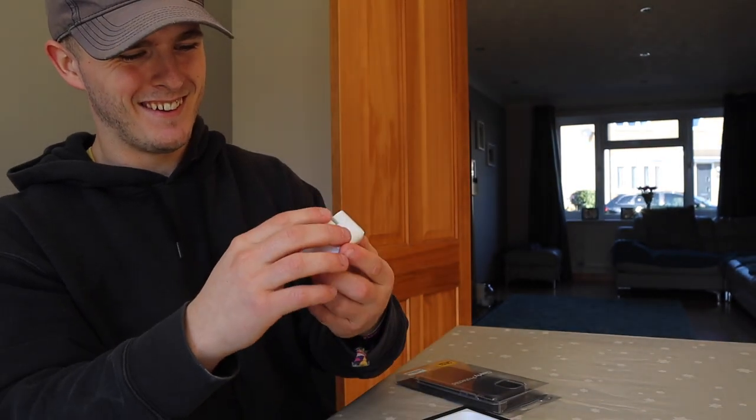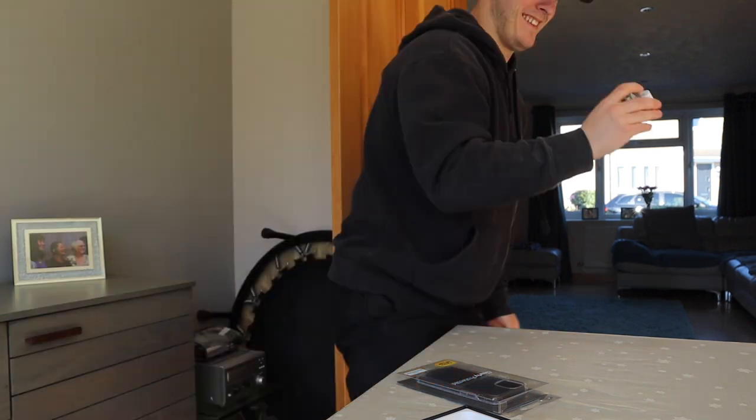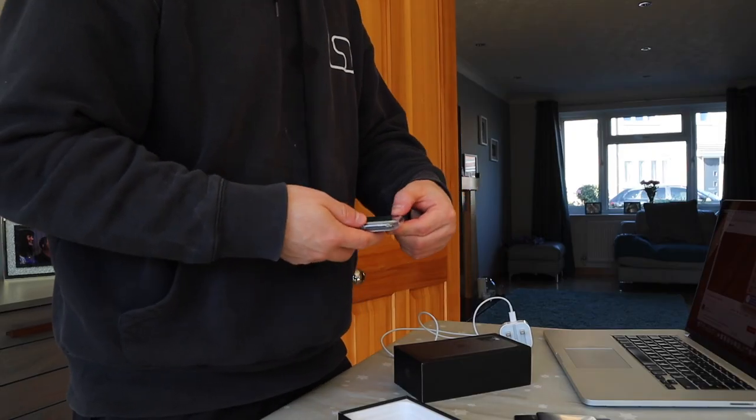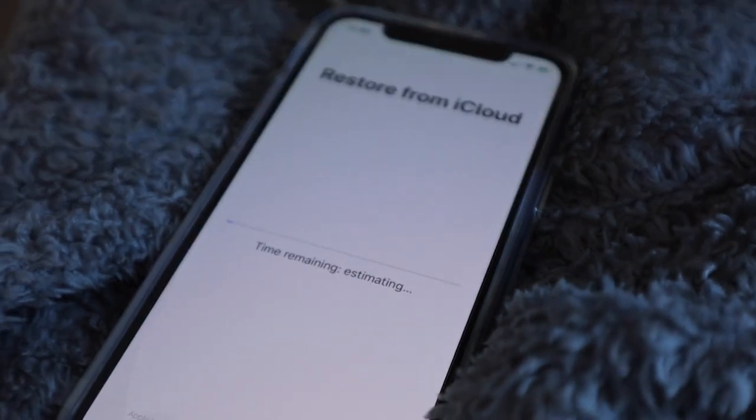Oh my god! Check it out! It's on! Oh my god, it's on! Hola! Yes! Bonjour, Apple! Bonjour! Restore completed. iPhone was successfully restored. Just a few more steps to follow.